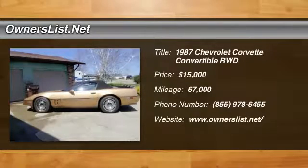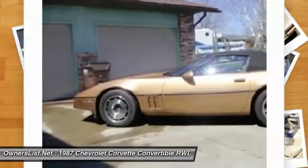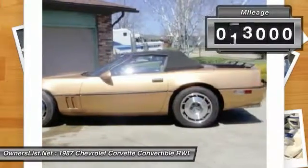1987 Chevrolet Corvette for sale in Mckin, Ohio, 43138. I was just given the opportunity to work with, market and sell this beautiful conditioned all-original stock 1987 Chevy Corvette convertible that is a true classic and in great shape.